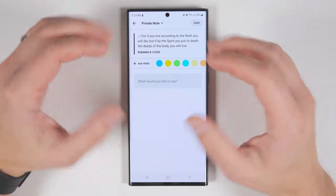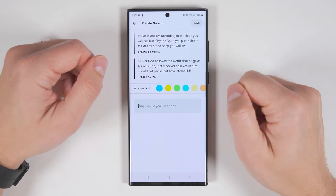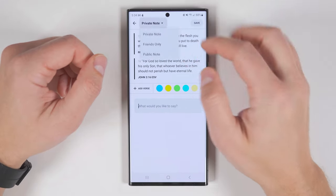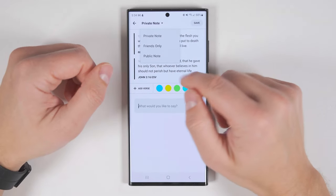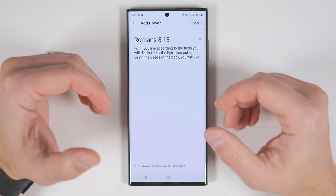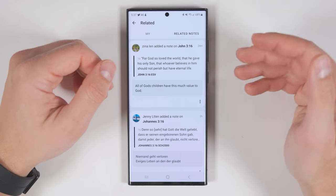If you have multiple verses you want to write a note about, you can just tap a verse, navigate to the other verse, and you'll be able to see both of them side by side. By default, all of your notes will be private, but if you have friends who also use the YouVersion app, you have the option to share your notes with them — or if you want anyone using YouVersion to see your note, you can make it public. The Pray option is kind of like adding a note, but it's more for if you want to pray through a specific verse and write your prayer out. You also get the option to quickly bookmark a verse, copy it, or see related notes from other users who made their notes public.